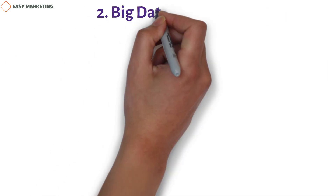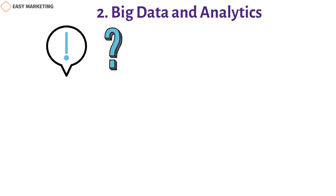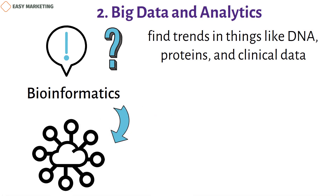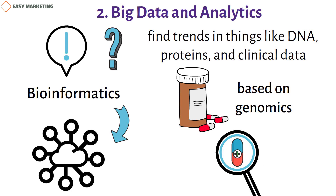Two: big data and analytics. For biotech businesses, big data and analytics are becoming more and more important. They help find answers to biological questions and identify trends in DNA, proteins, and clinical data. Bioinformatics is a part of big data that analyzes these huge amounts of information to find new ways to treat or prevent diseases. Data and analytics also support precision medicine strategies and drug discovery projects based on genomics, and many large pharmaceutical companies use this technology to find new drugs.